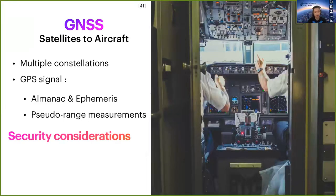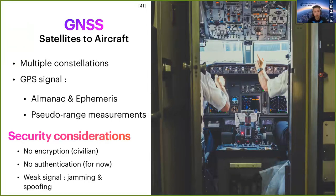Considering GPS security, surprisingly or not, it is almost nonexistent. It has no encryption for civilian use and no authentication. Its main weakness is that it is a very weak signal. An analogy I really like is that its strength is similar to a light bulb seen from 16,000 kilometers away. So it is very open to jamming and spoofing, which is what we focus on.